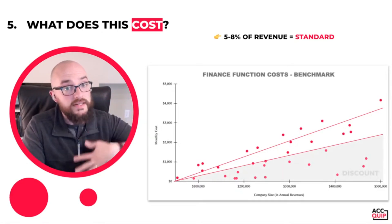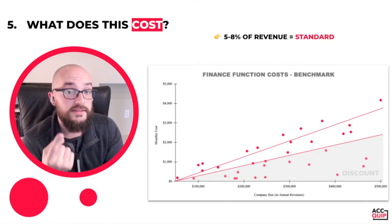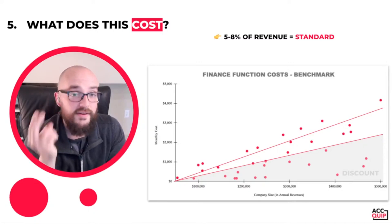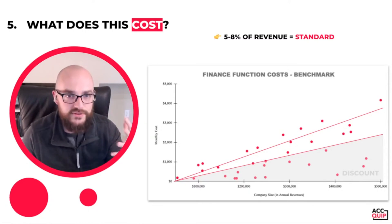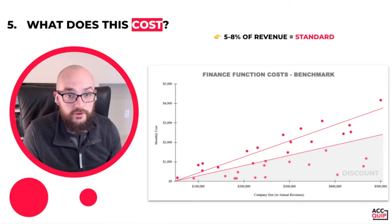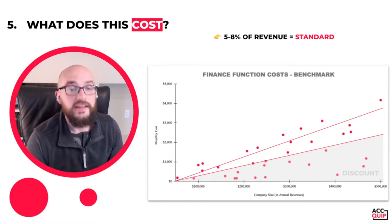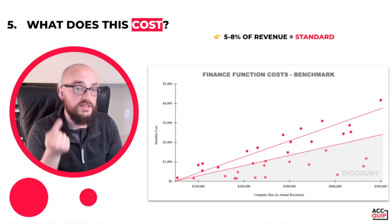Now, you'll notice down below there are some dots that fall into what I'm going to call the discount category. There are three reasons why you would ever expect your business to fall into the discount category. Reason number one is you hit the jackpot and you just so happen to have a very non-complex business in a very non-complex industry. Every industry has its own unique challenges, so it's not common that you should find yourself getting a discount just because of the industry you're in. If you have inventory, if you deal with construction, if you have to deal with medical billing, your finance function should never fall into this discount category. You're shooting yourself in the foot.